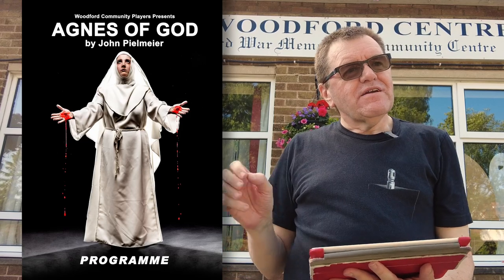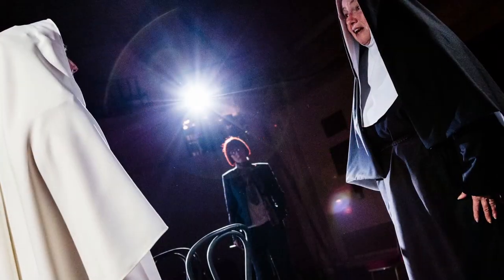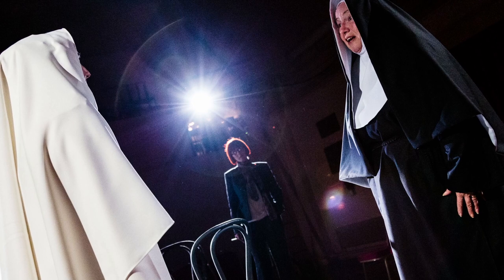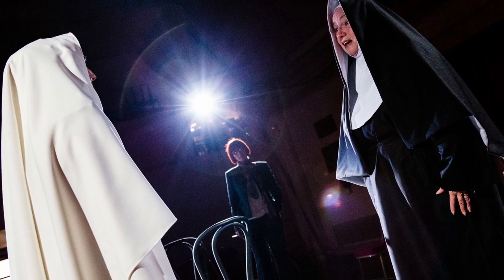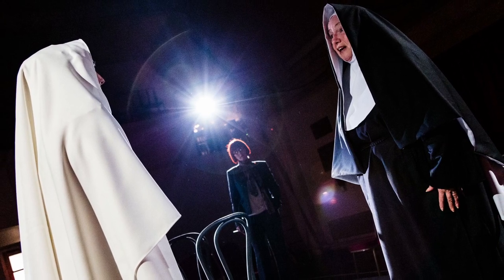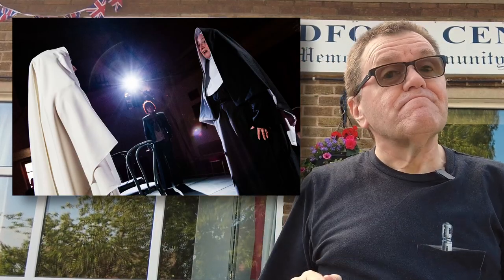The play was shot in the round, and this shot is really worth commenting about because it highlights the technique of keeping the empty seats out of shot in a production in the round. It was at dress rehearsal and you can't see any of the audience seats — some are hidden by the two nuns, some are hidden in darkness. That gives the impression that this was taken during the performance when in fact it wasn't.